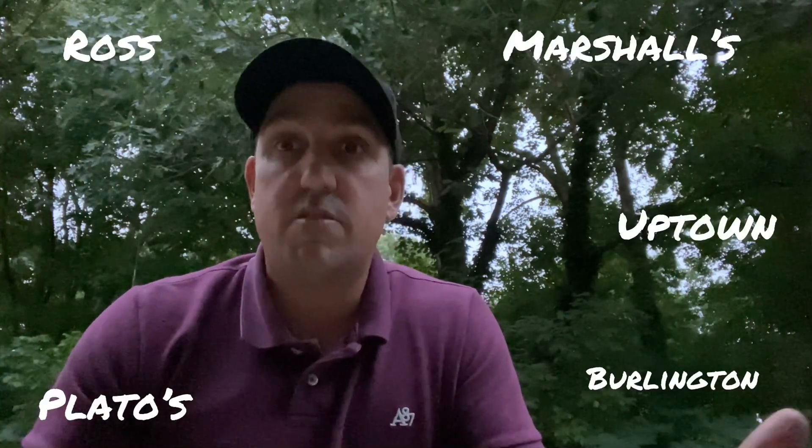Hello resellers out there, how are we doing today? My name is Matt, and welcome back to the channel, Ebay Poshman. We're doing our normal thing — we're going to Ross, Marshalls, Burlington, Plato's, Uptown, and seeing if we can find any shoes out there we can turn around and flip for a profit.